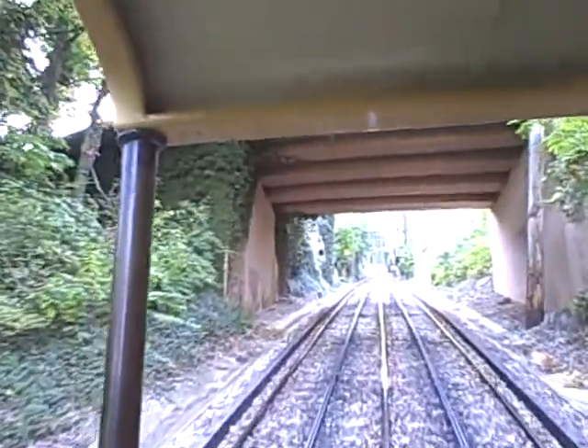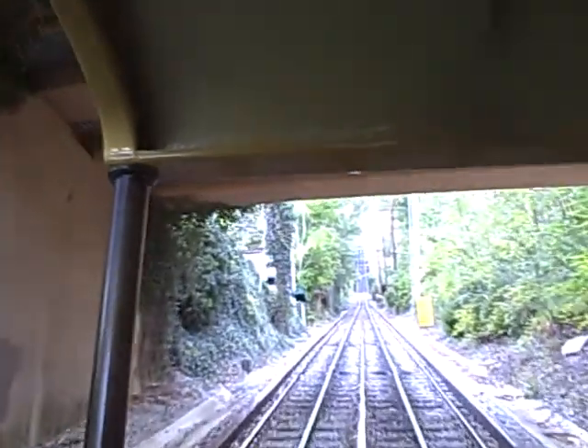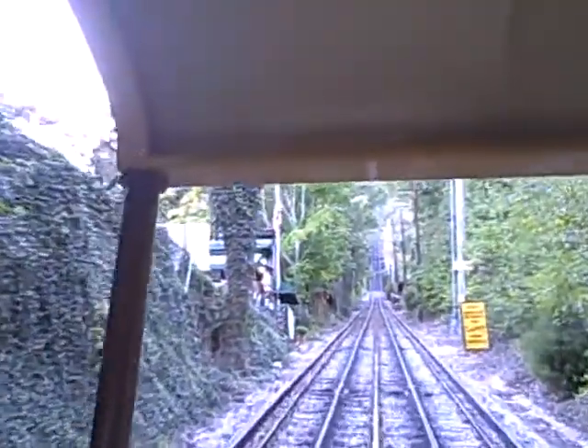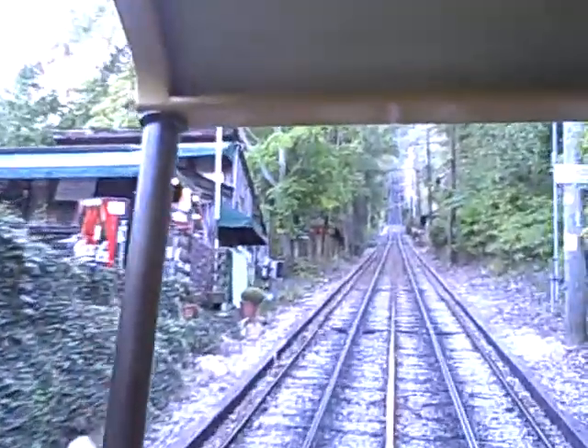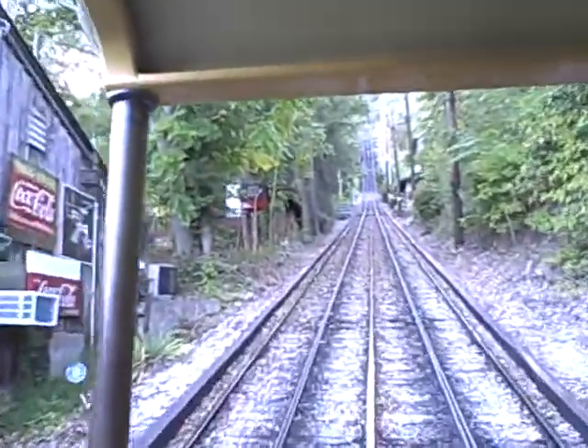We hope you enjoy your ride on the Incline. When you reach the Lookout Mountain Station, take your time and enjoy the shops, observation decks, machine rooms, and Incline photo exhibits. On behalf of all Carter employees, have a nice visit on Historic Lookout Mountain. If there's anything we may do to assist you, please let us know.